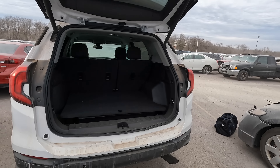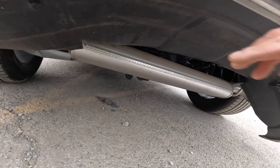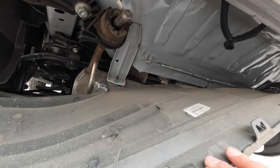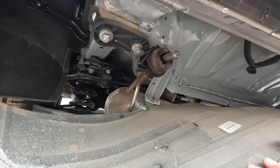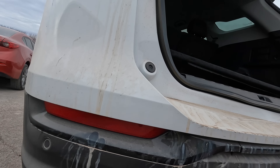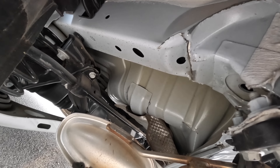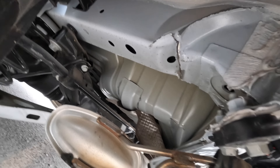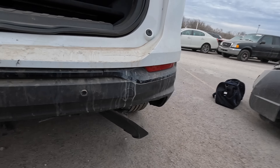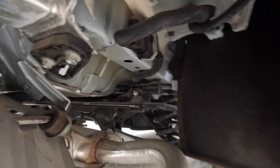I know it has rear end damage from the pictures, but I'm curious just how significant the damage is down here. It pushed the pan in a little bit, broke an exhaust hanger — hold on, is that frame damage? Yeah. On these it's not called a frame, it's a unibody. What about this side? Oh yeah, buckled there too.